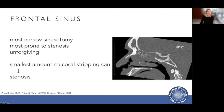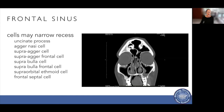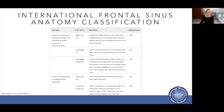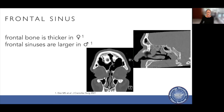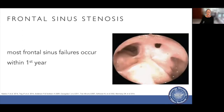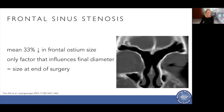The frontal sinus has unique properties — it has the most narrow sinusotomy and is the most prone to stenosis, and is very unforgiving. The smallest amount of mucosal stripping can lead to stenosis. The frontal sinus is in an anterosuperior location in the frontal recess with an hourglass shape, making surgical access quite difficult. There are also numerous cells that can narrow the recess — a classification system exists for the various types. Interestingly, the frontal bone is thicker in women but frontal sinuses are larger in men. The only factor that influences the final diameter of the sinusotomy is the size achieved at the end of surgery.